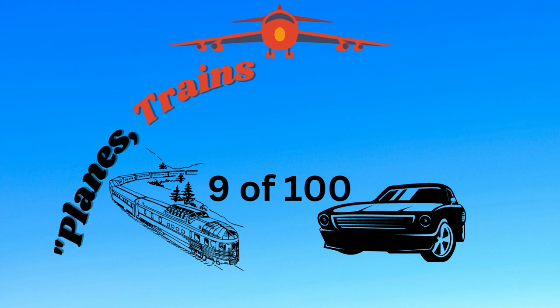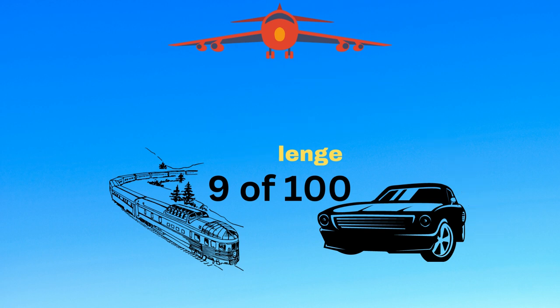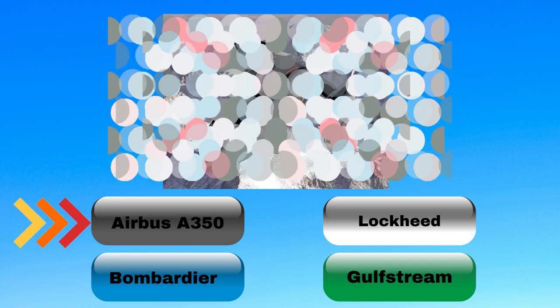Planes, trains and automobiles. Trivia picture challenge. Can you guess all three? First puzzle: aeroplane.